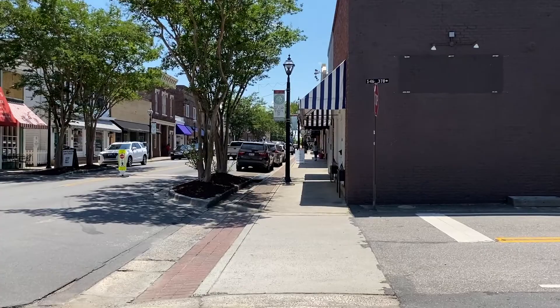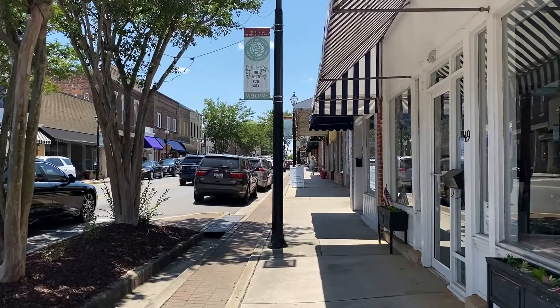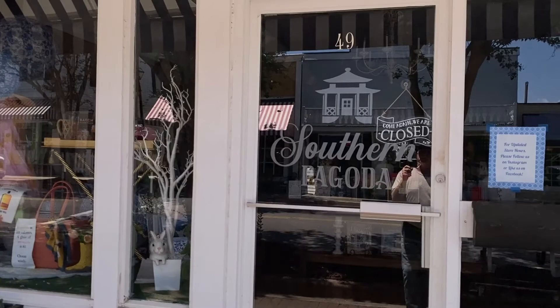I like this town. The original name was Ferguson's - you guys correct me if I'm wrong - Ferguson's Crossroads, and they had the tavern here. Then of course when they made the county it was Yorkville, and it became the county seat for York County.